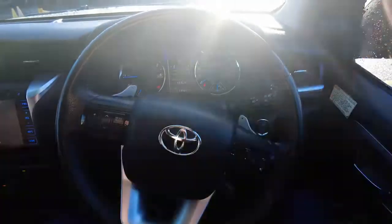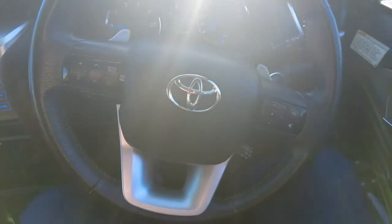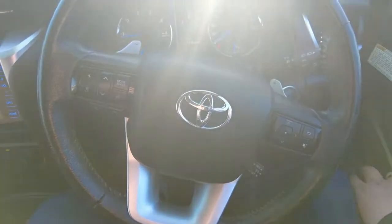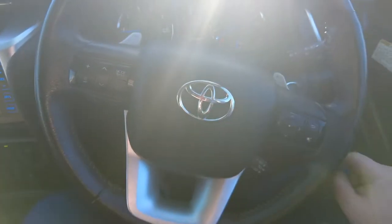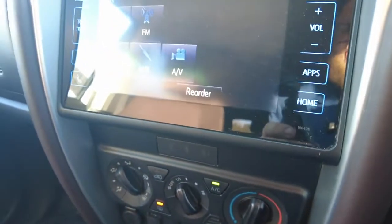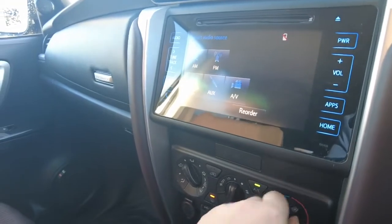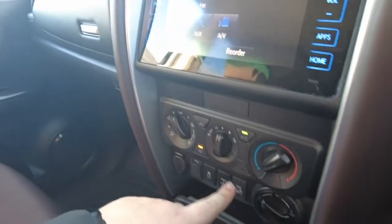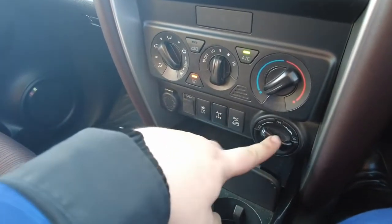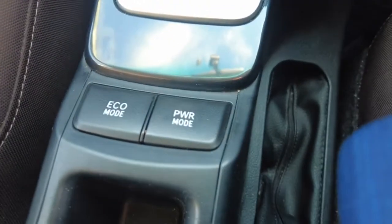Over here you've got your multi-function steering wheel with volume controls, Bluetooth controls, and cruise control just like all Toyotas. The buttons on the wheel control the centre screen. You've also got a touchscreen head unit with Bluetooth and AM/FM radio. All your air conditioning settings are there, traction control, rear diff lock, and forward drive modes. You've got cup holders, the gear stick, power mode, eco mode, and a bit more storage.